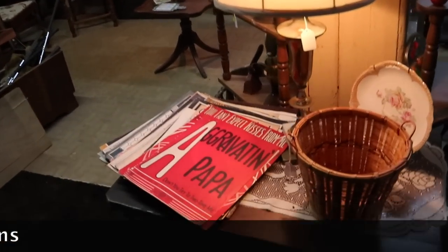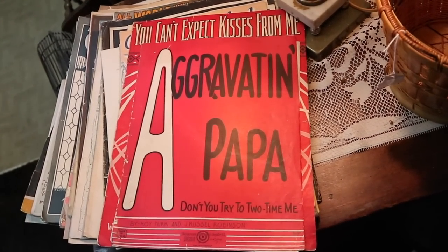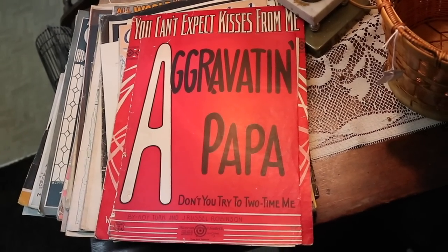It's just after Father's Day, so we've got to show you this. If this is what you were doing, you better get your dad something nice for Father's Day.